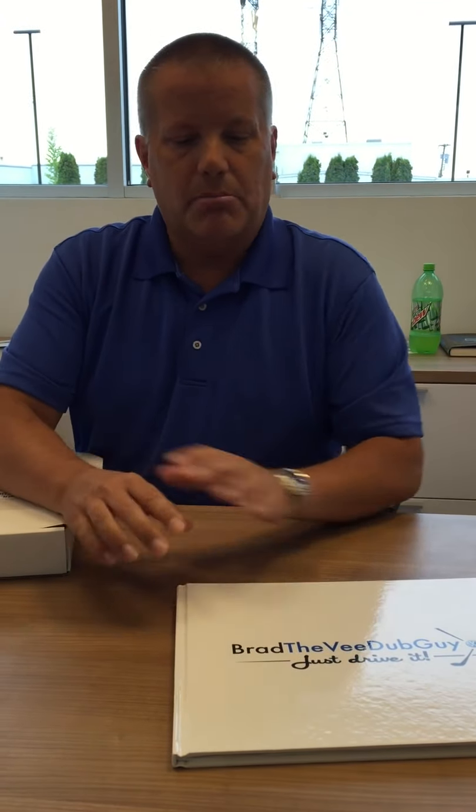She said, 'Brad, why don't I make a really cool, like a coffee table book kind of thing.' I thought, oh, that's kind of cool. She's really, really good at her job. Her name's Christy, and I said, 'Christy, I trust you. You have carte blanche. Do your thing.'